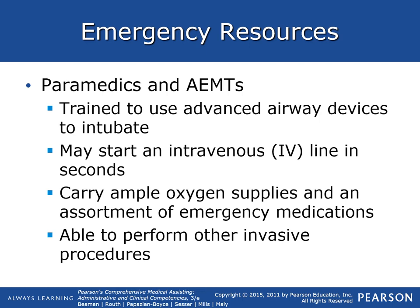Paramedics and advanced EMTs are trained to use advanced airway devices to intubate. They may start IVs quickly, carry ample oxygen supplies and an assortment of emergency medications in case of cardiac arrest or similar situations, and are able to perform other invasive procedures to help give the patient the best chance of survival.